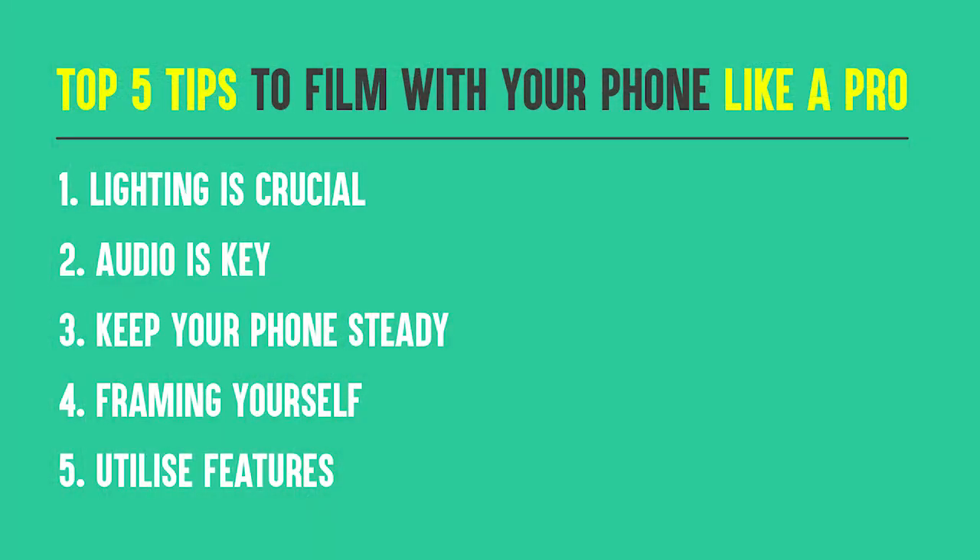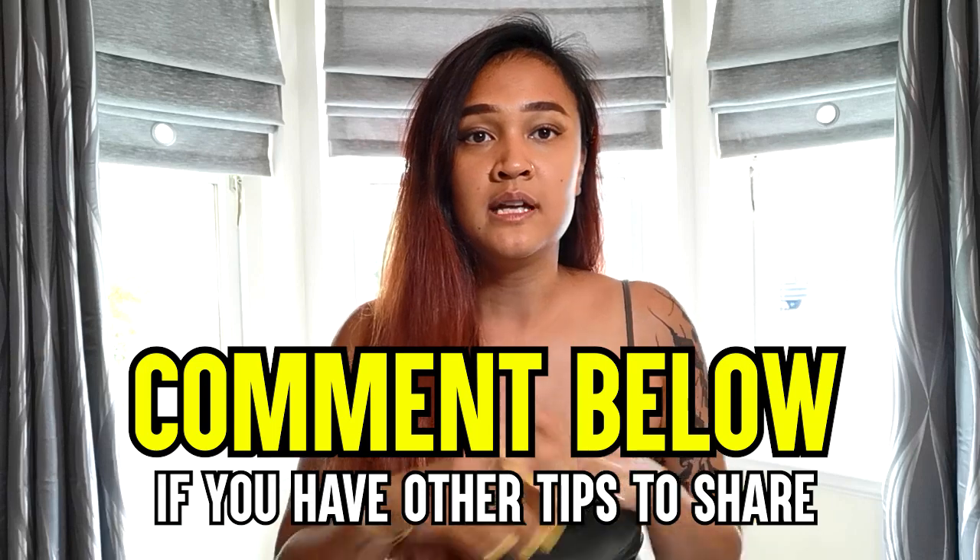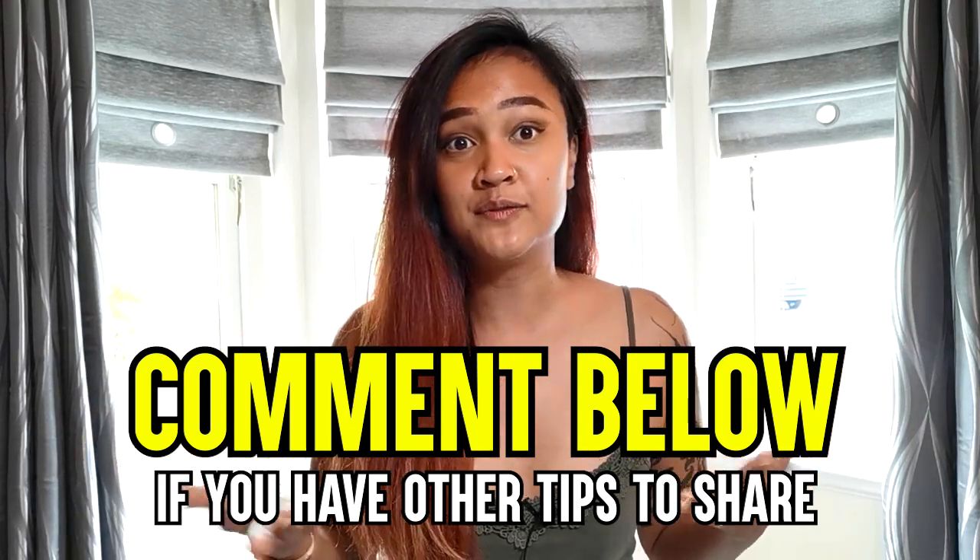Those are my five basic tips on how to film like a pro with only your phone. Maybe eventually, with more growth and success, you can invest in a camera, an external mic, or studio lights — but for now, if you want to use your phone, these tips will help you. I hope you enjoyed this video. Please comment below if you have any tips I missed that I can use to improve my own video creations. Thank you so much for watching — if you liked this video, give it a thumbs up, and if you like my content, subscribe to my channel. My name is Samad and I'll see you next time. Bye!